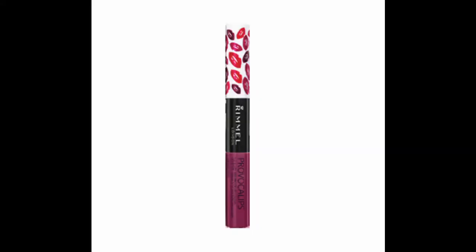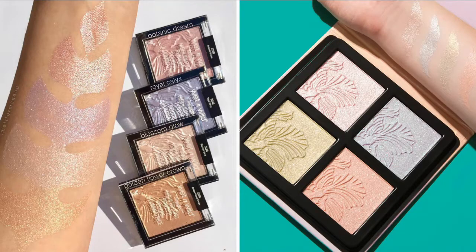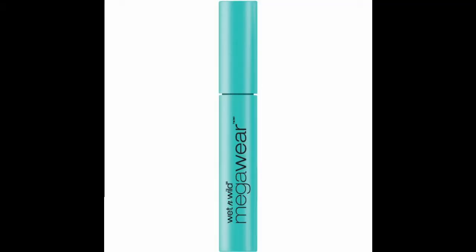Wet and Wild has some great highlighters — good quality for a very affordable price. The pigmentation and how they apply is really great. I also love their mascara. I have one that was only three dollars, but it's really nice. The wand is fairly thin and it applies very nicely. I seriously rave about their products.